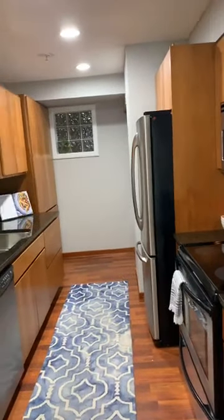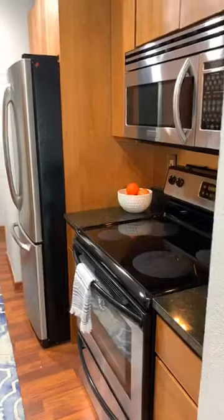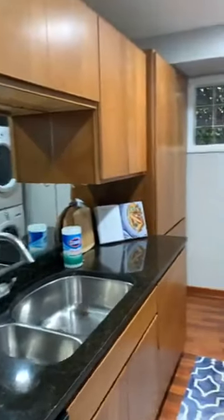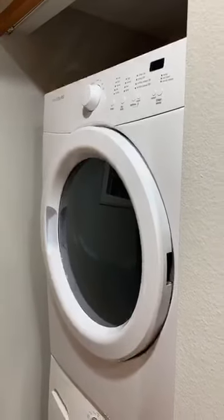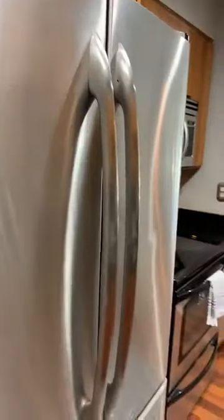Let's start with the kitchen, because that's always one of the most important rooms for buyers. This place has a ton of storage. The appliances are electric and they all stay — you've got a nice double sink, lots of cabinets, and even a great pantry area. You can store a ton of stuff, both sides almost all the way to the ceiling. There's a nice privacy window that gets a little light in, and your washer and dryer unit is here. These are newer, and the door was removed to accommodate the larger size. There's also a nice stainless steel refrigerator.